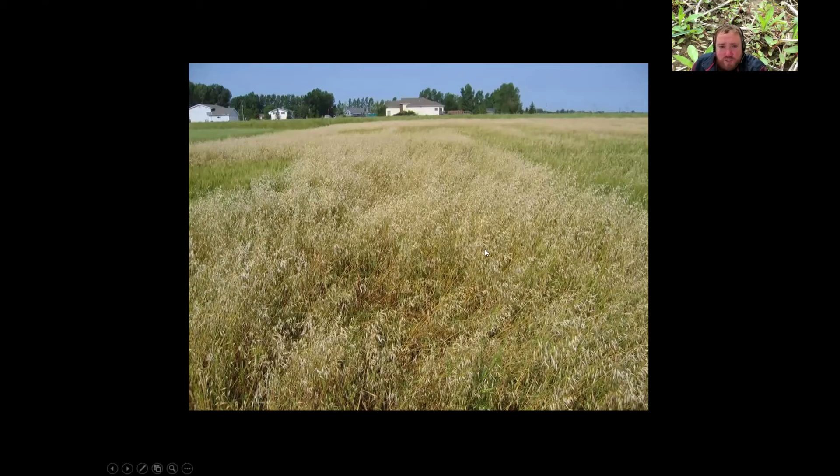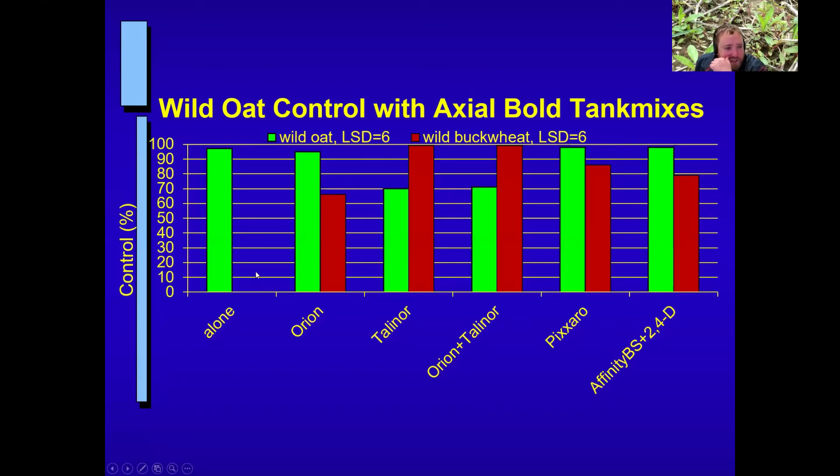Switching gears to wild oat: Dr. Howitt looked at tank mixes with Axial Bold for wild oat control. Green bar is wild oat control, and red bar is wild buckwheat control, which was also present in the trial. On a susceptible wild oat population, we got pretty good control with Axial Bold and several tank mixes. However, where Talonor was in the mix, we saw a loss of control on wild oat. So if you're specifically targeting wild oat with Axial Bold, Talonor tank mixes did cause reduced control — though Talonor did give us the best wild buckwheat control.